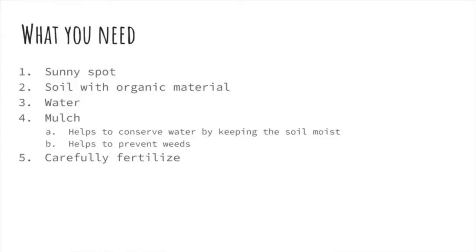First of all, you should have a sunny spot. Southern facing windows or areas are the best for growing plants because they get the most sun in a day. If you have good windows that face south, those are the best ones to put your plants in.